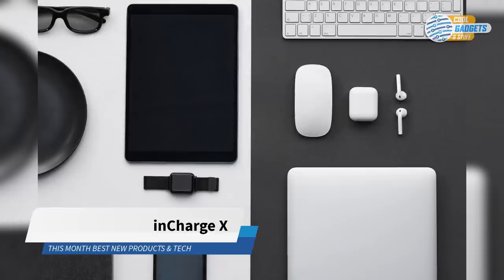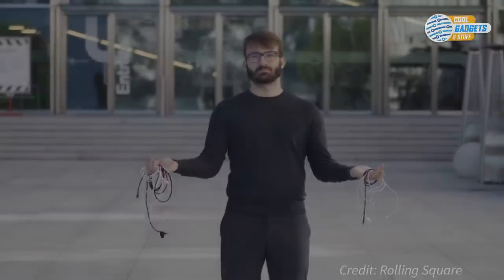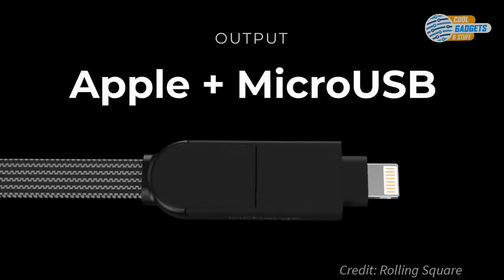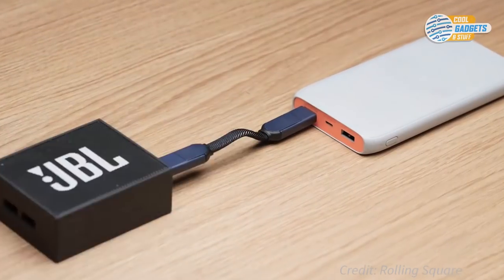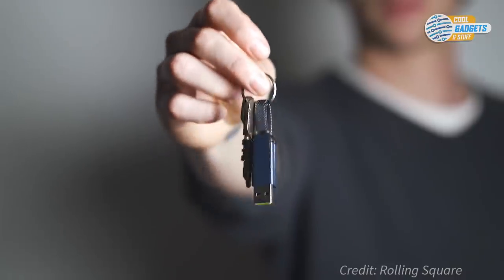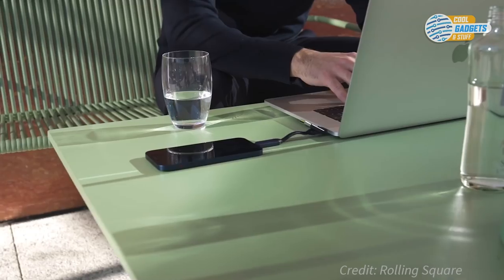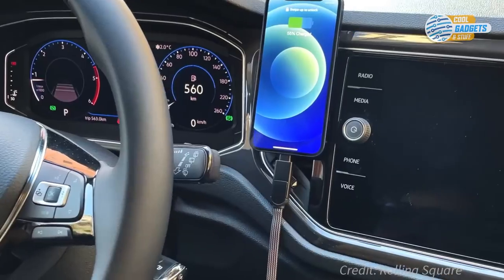Nowadays we own many portable devices, but they often die at the most inconvenient time or require us to carry bulky cables everywhere. InCharge X is a tiny universal ultra-fast keyring cable that can charge Apple, Micro-USB, and USB-C devices from any USB or USB-C power source, while supporting data transfer as well. InCharge X allows fast charging up to 100 watts on any device supporting fast charging. A built-in magnet allows you to snap it on your keys, on your backpack, or wherever you prefer. InCharge X is also available in a 5-foot-long max version, so you'll always have the right cable for any device at home, in your car, your office, or while traveling.